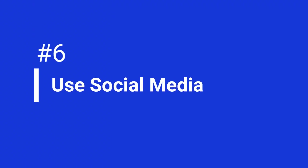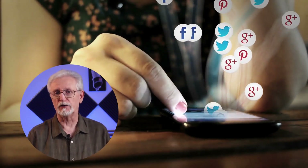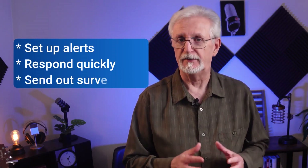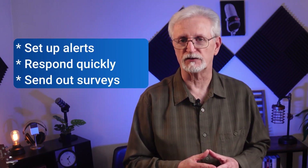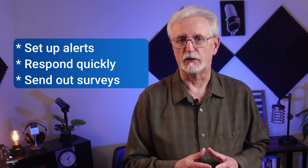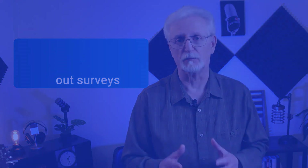Social media is a powerful tool for gathering customer feedback. It provides a direct line of communication between businesses and their customers. By monitoring your social media channels, you can quickly find and address customer issues, complaints, and suggestions. You'll want to set up alerts for brand mentions, keywords, and hashtags related to your business, then respond quickly and professionally to show your commitment to customer service. Remember, you don't have to wait for feedback to come in — you can ask for it at any time by posting survey questions to your followers as polls, links to surveys, or simple questions.